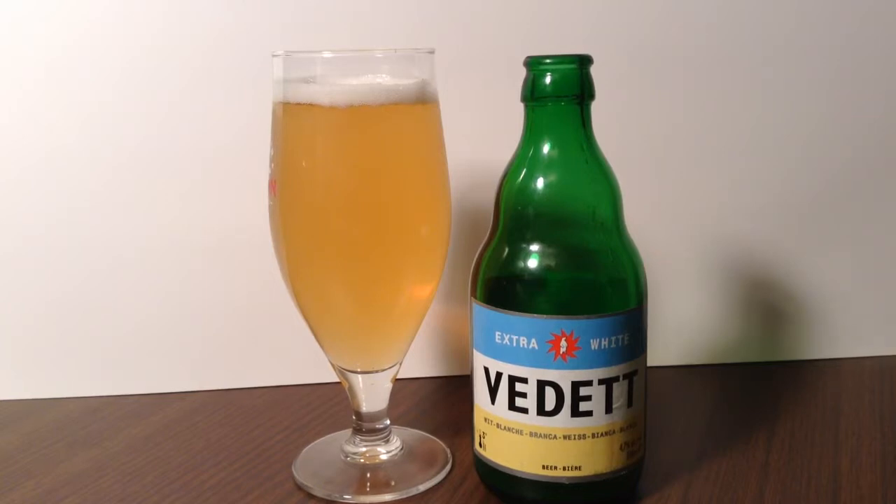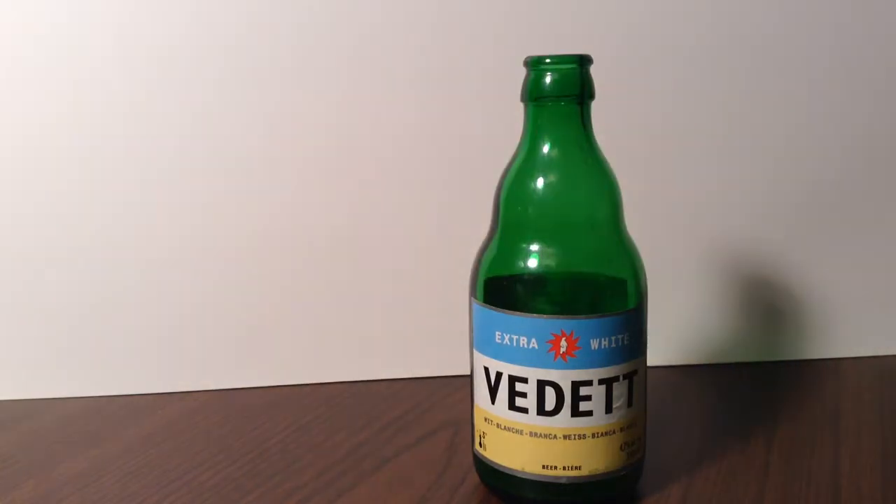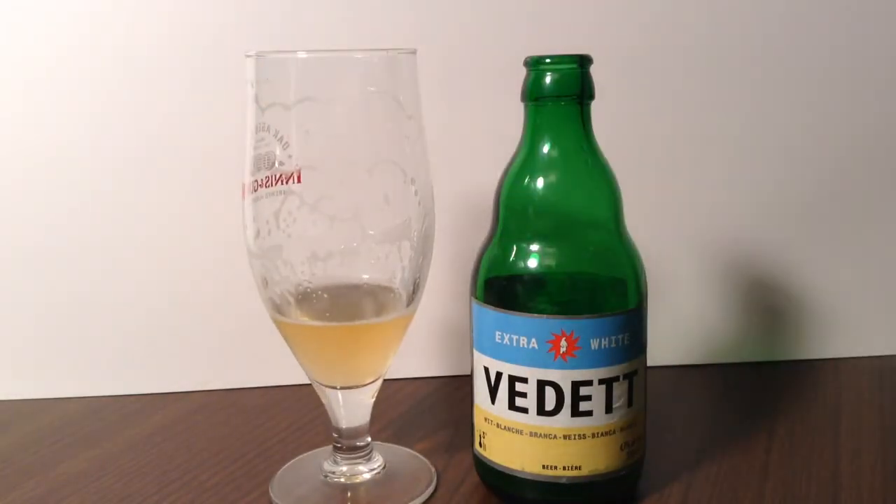So a little bit of fun with their translation there. Anyway, let's give it a try. A wonderful nose full of herbal coriander and dried orange peel, almost a smoky aspect to it. Grains in the background.